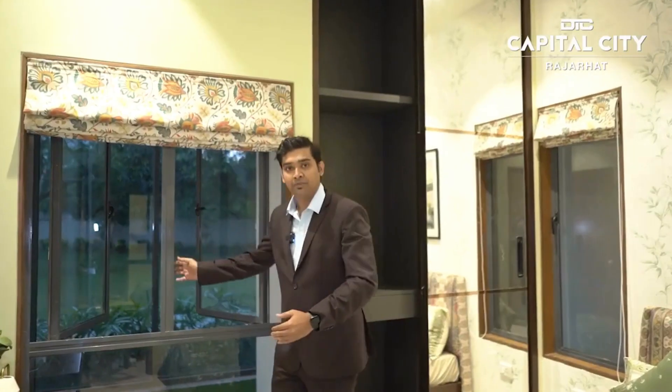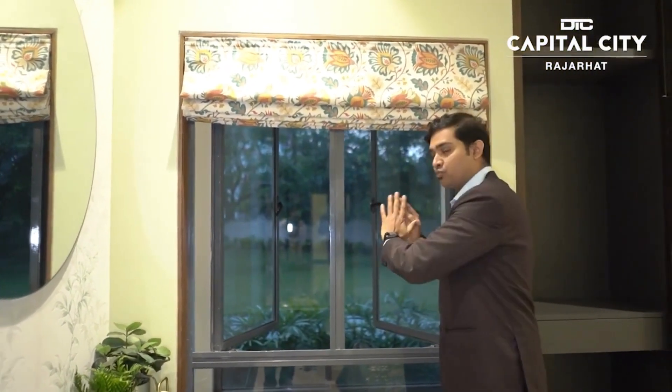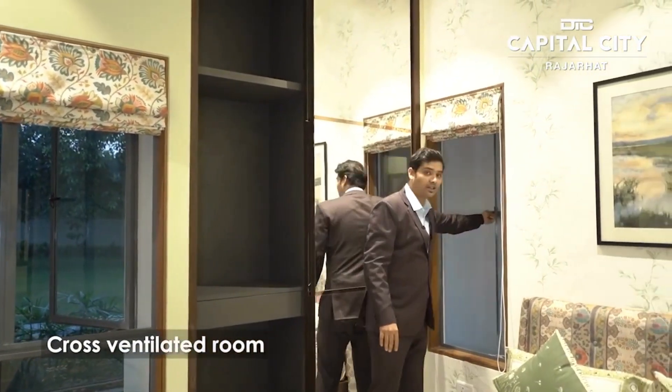This is the first bedroom. This is our land. This is the total open area — the entire area. We have cross ventilation here, the same cross ventilation throughout.